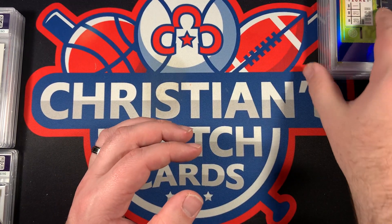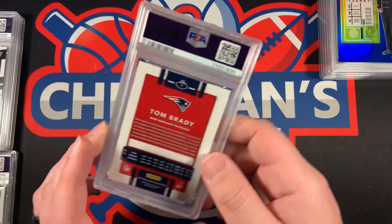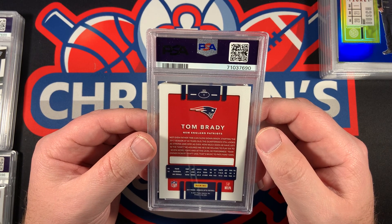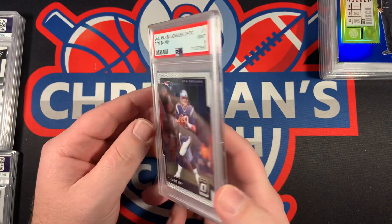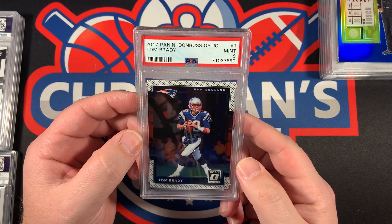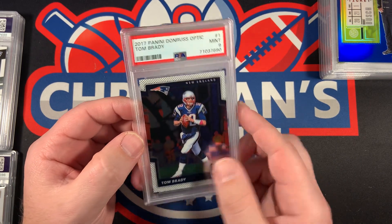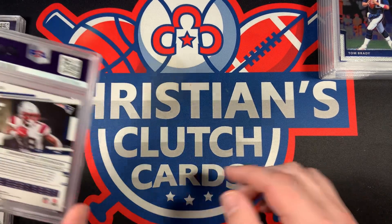We're getting quite a bit of eights in this one. Next up — I believe this is just base Donruss Optic 2017 of Tom Brady, and we got a Mint 9 for the Tom Brady base card, card number one. Better than an eight, but we definitely want a 10.